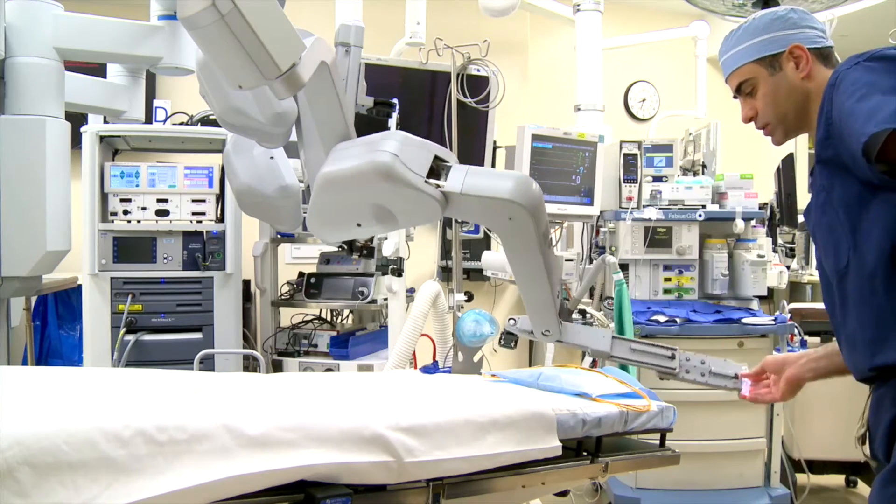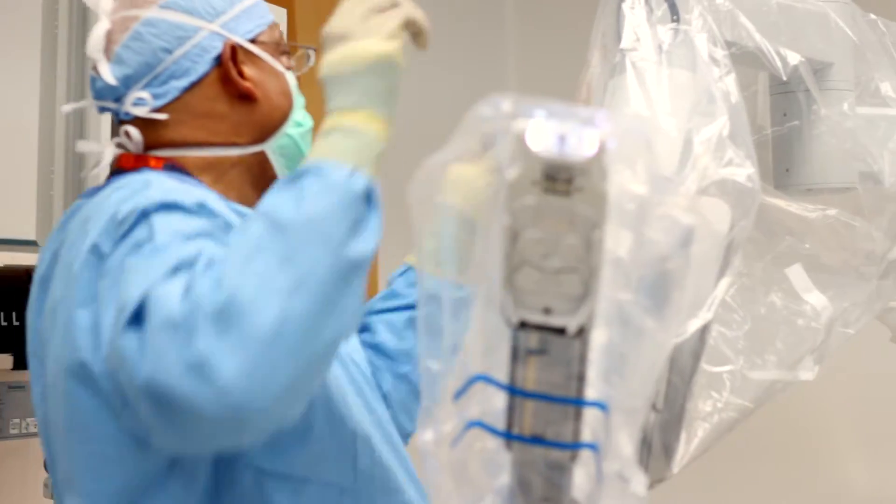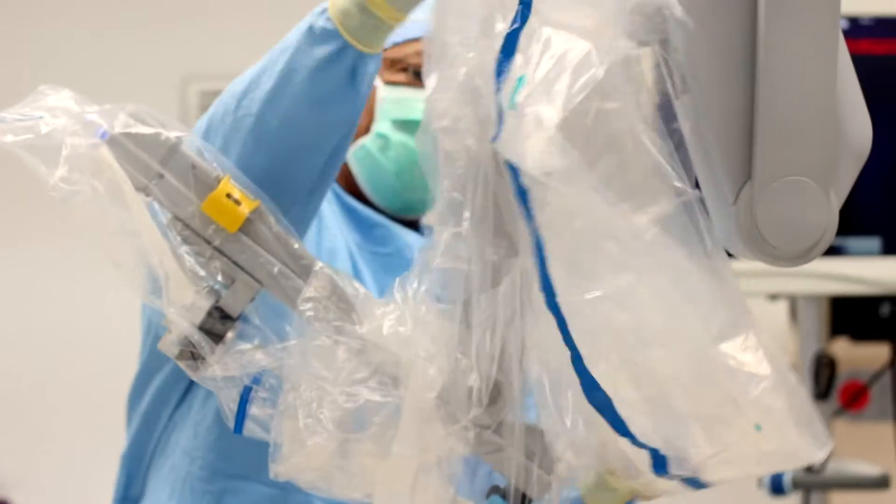The DaVinci system allows you to perform minimally invasive surgery. When you perform minimally invasive surgery, you have smaller incisions. Smaller incisions mean less need for pain medicine, and this means that it is an outpatient procedure.